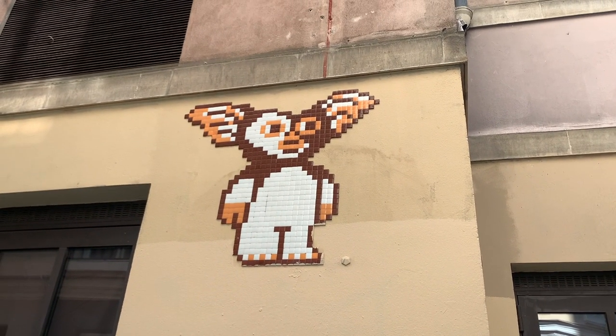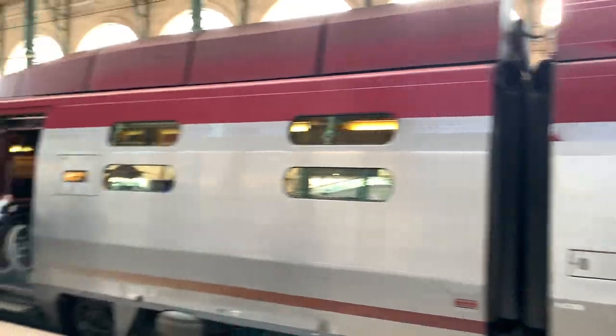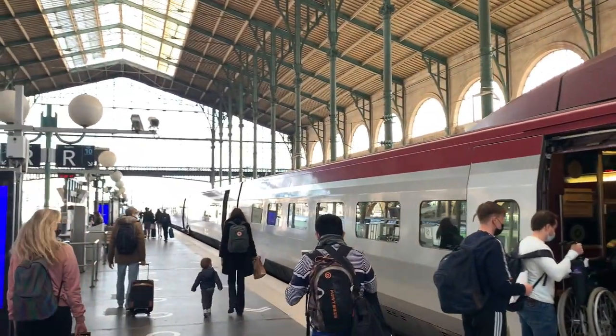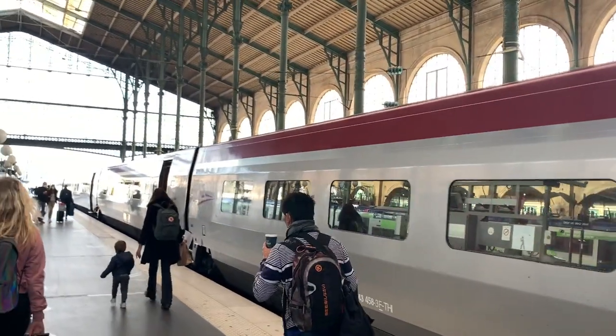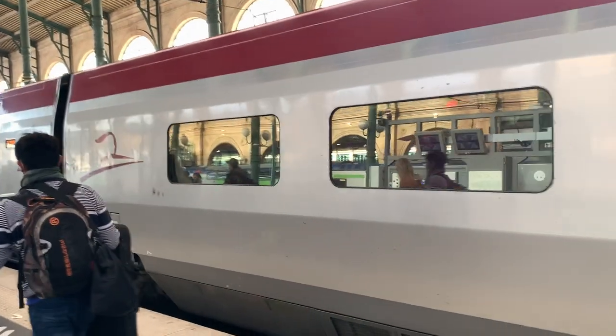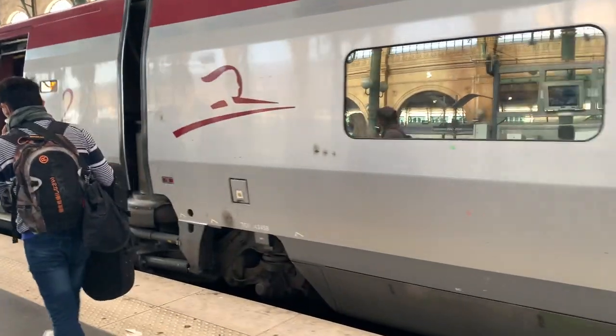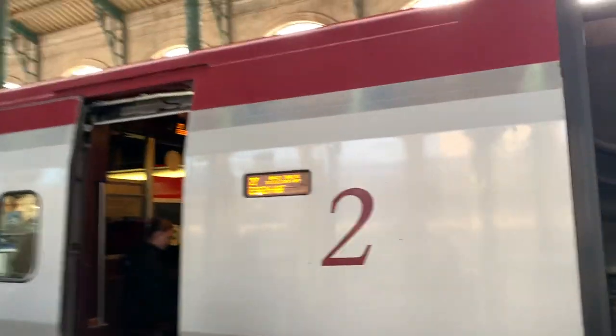But that already concludes our visit to Paris, to the nerd and geek area of the Boulevard Voltaire. We are checking back into our Thalys train going home. I hope you liked this little journey with us, and I hope you come back for the next video. Share, like, and subscribe as usual. I hope you have a wonderful day. Goodbye!